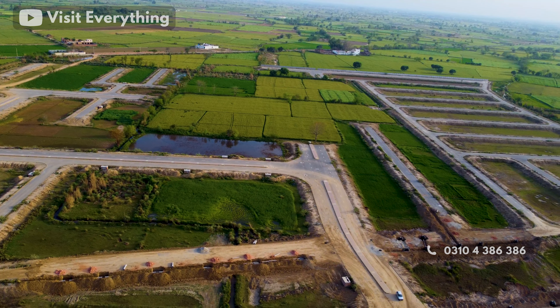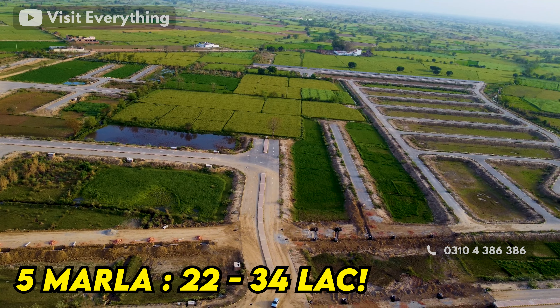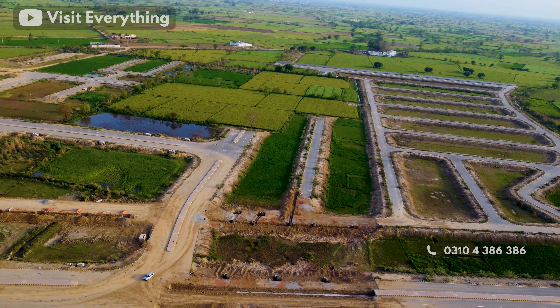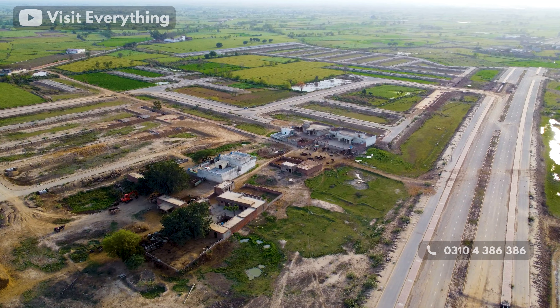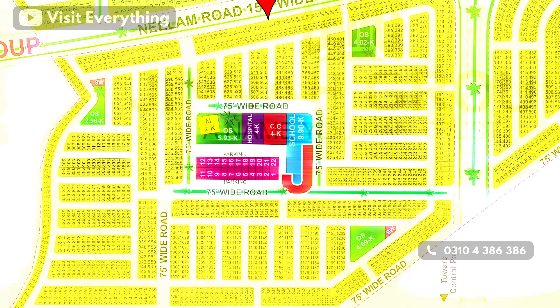If you look at the 5 marla plots here, the price is around 22-23 lakhs, and up to 34-35 lakhs — these are the prices inclusive of all charges. Some plots located on the 1,500 foot wide road are going for 50 lakhs, and 5 marla plots on the 200 foot wide road will go for 60-65 lakhs. Looking at specific sale options: plot 270 is at 31 lakhs, plot 680 at 26 lakhs, and plot number 71 is at 53 lakhs because it is located on Neelam Road, the 1,500 foot wide road, so its price is much higher.